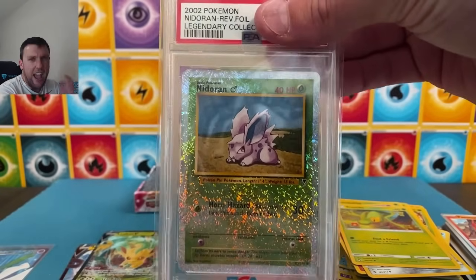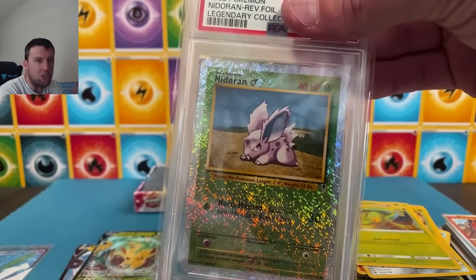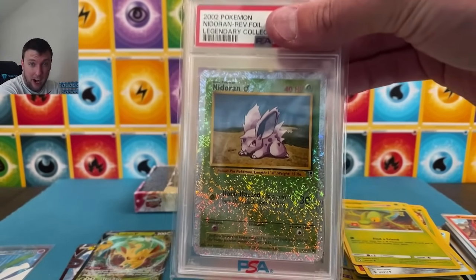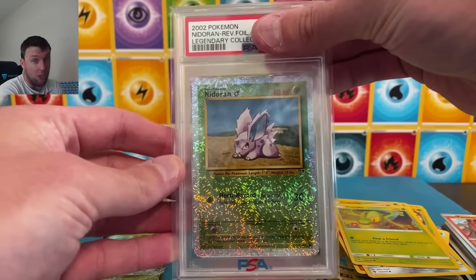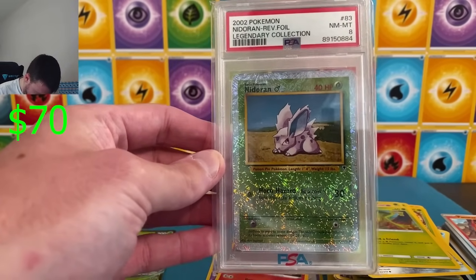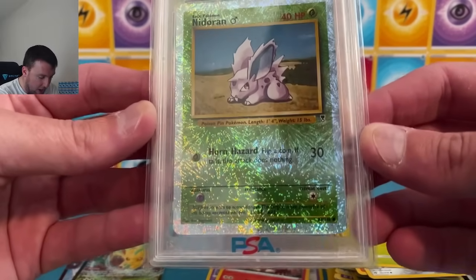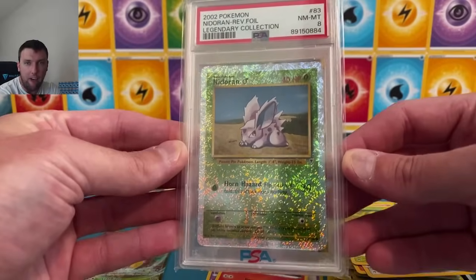As expected — they can't be throwing around the Mewtwo, the Pikachu, the Charizard, the Blastoise, the Venusaur in every box. What you can hope for — this is going to be on the lower end — Nidoran, not a very popular Pokémon. You're hoping for at least a 9. This is the best pattern of any reverse color ever made in Pokémon history — the fireworks pattern. Fight me.